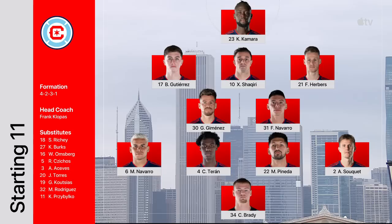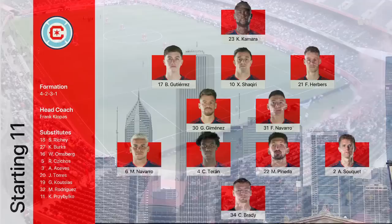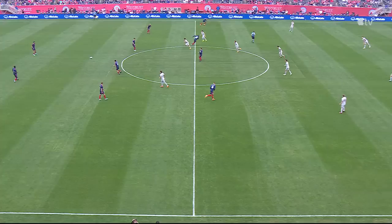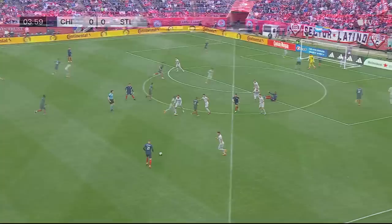He could do the hold-up play, he could pretty much do it all. So if you're going to rely on your outside backs to get forward and be effective, on the flip side Bradley Carnell makes seven changes to his St. Louis City side from Tuesday. St. Louis, the new kids on the block, got off to an incredible start with five straight wins, and away we go from Soldier Field in Chicago.